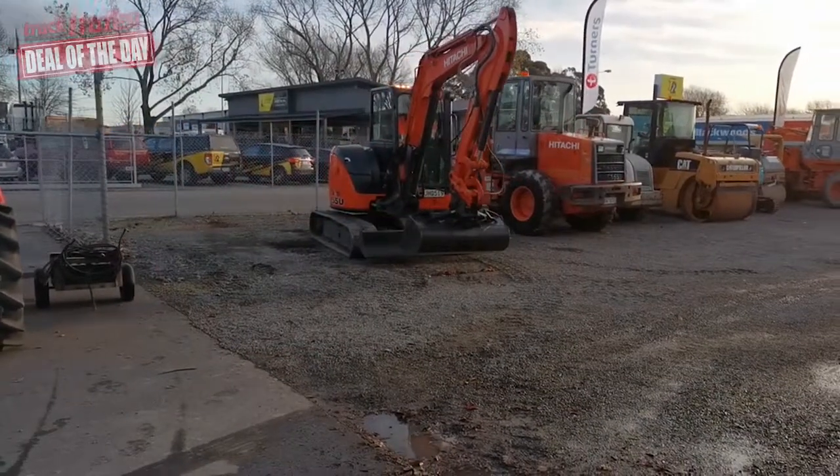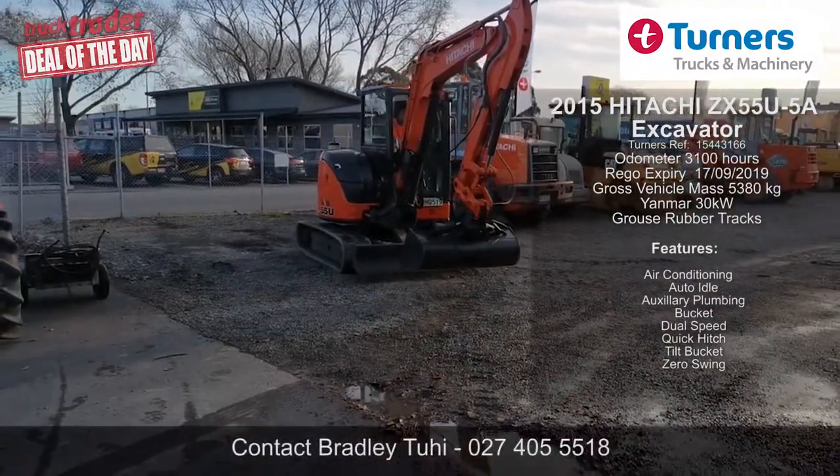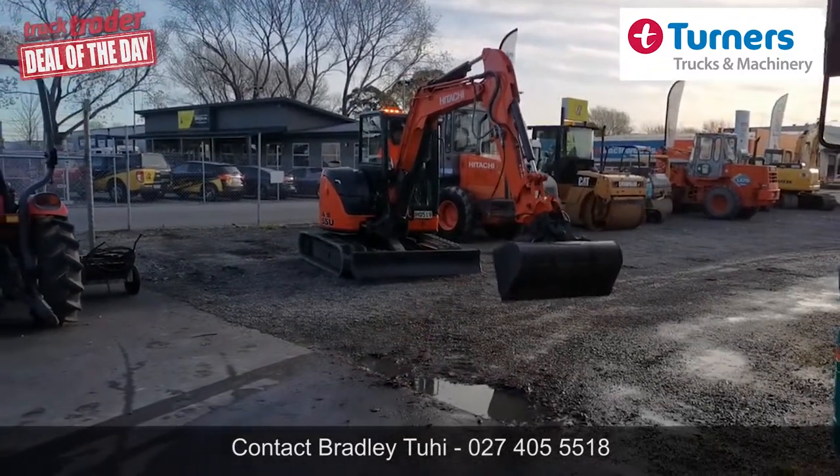G'day, Carl here, Truck Trader, Deal of the Day. Here we are today at Turner's Trucks and Machinery at 57 Luns Road in Middleton, Christchurch. Today we have a 2015 Hitachi ZX55U5A 5-ton excavator.